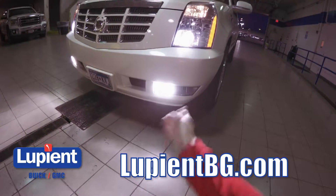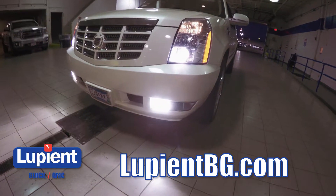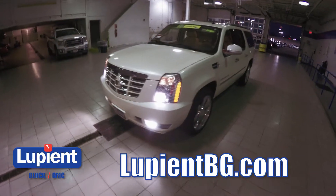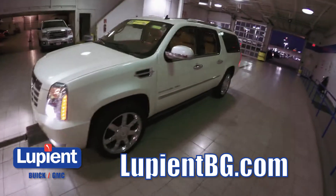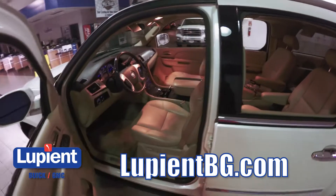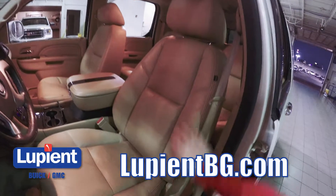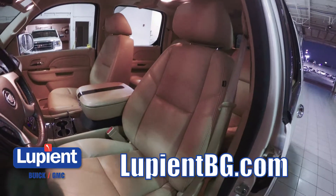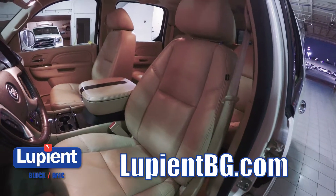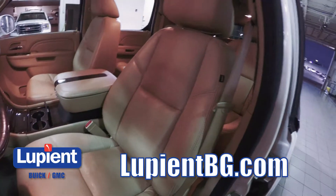Up front we've got some nice looking fog lights and xenon projector headlights that are really going to light up the road super well. Let's take a look at the inside of this Cadillac — Cadillac spared no expense on the interior. We've got these really great heated and cooled memory seats, power adjustable, and you've even got this mesh backing on them, which is going to be really nice in cooler weather.